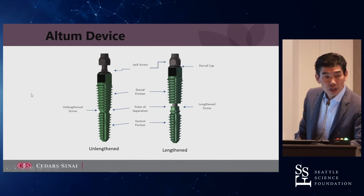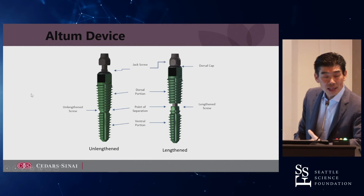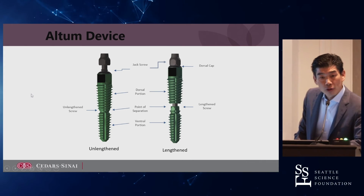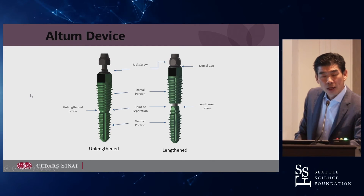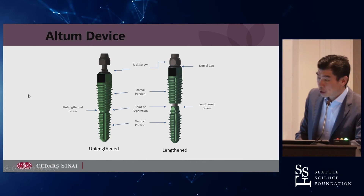This is the screw — very similar to a pedicle screw. Where it's polyaxial, when you turn that dorsal nut portion of the screw, it basically distracts across those two segments, and this is how you get your lengthening. It's very similar to lengthening rods, and to what we're seeing in trauma with limb lengthening — where they do a circumferential cut around the femur, lengthen the femur, and then get healing of the bone.